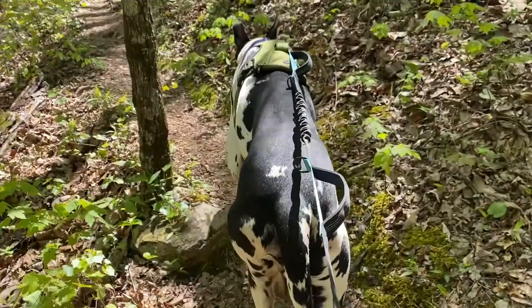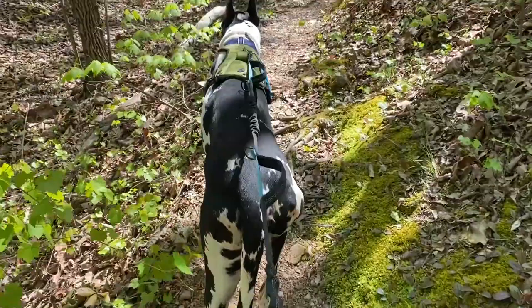Alright, mile number four — how are you feeling, Gigi? We're about halfway done. Big Poplar Loop, just an FYI, is very hilly. You walk up the mountain, you walk down the mountain, rinse and repeat for eight miles. Being from Minnesota originally, it's very flat, so I am not used to this much incline and decline.